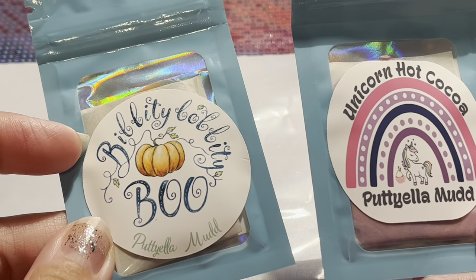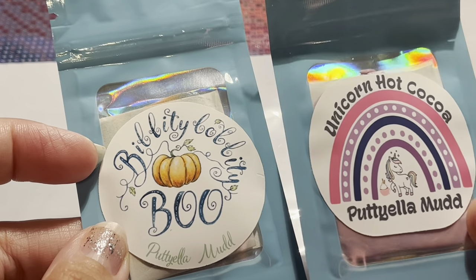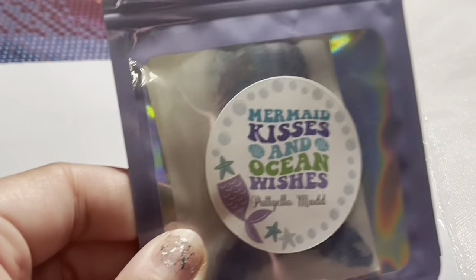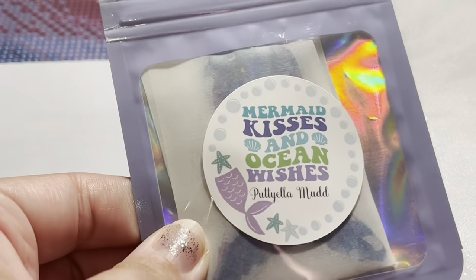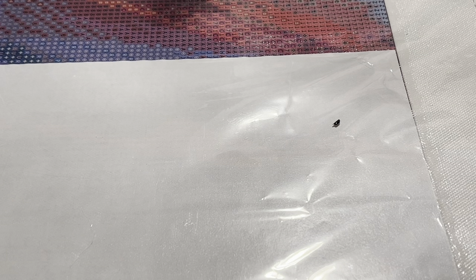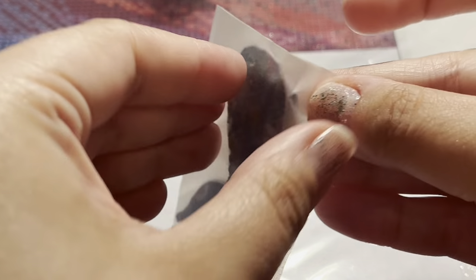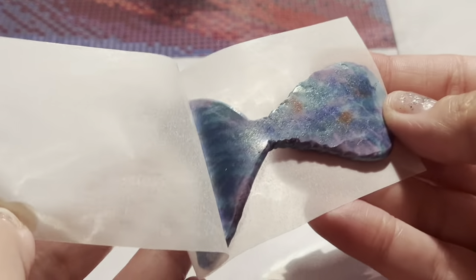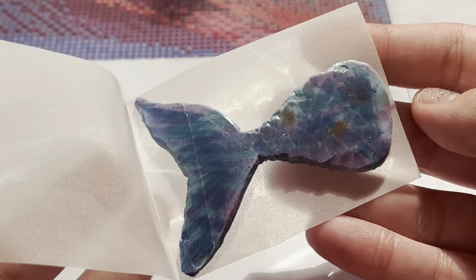I have some new putty from Putty Yellow Mud: the Bibbidi-Bobbidi-Boo and the Unicorn Hot Cocoa — both smell really great. And also from Putty Yellow Mud, the Mermaid Kisses and Ocean Wishes, and I'm going to show you all this one because it's actually in the shape of a mermaid tail. It is very, very adorable and has a really great smell.